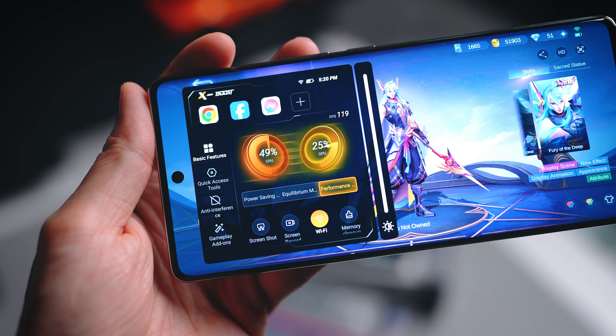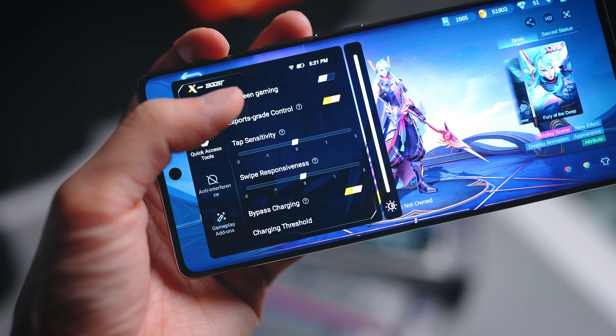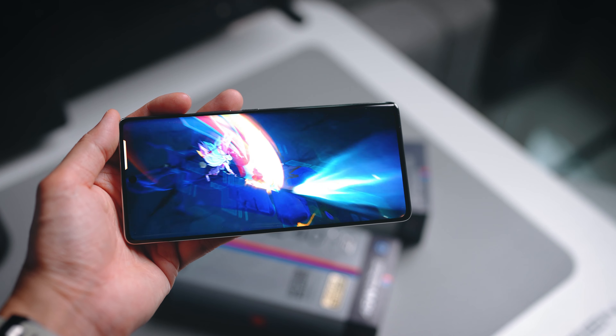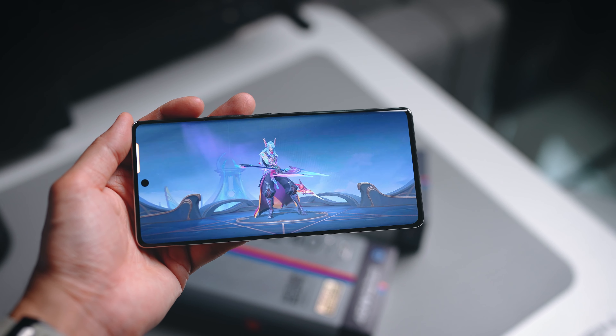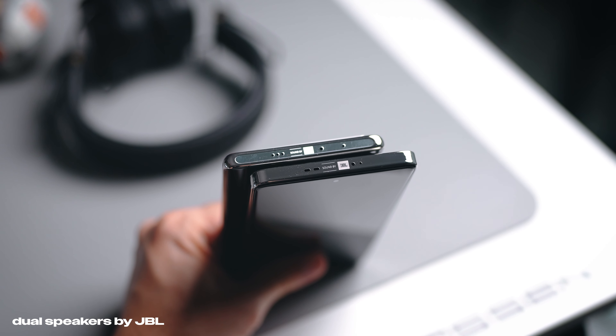There's the X-Boost frame rate feature that works very well in Mobile Legends — it keeps the frame rate very stable and very high even when you're playing for a long period of time. Since we're talking about gaming, in terms of the speakers, both devices have stereo speakers that are also tuned by JBL, so the sound is actually quite good as well.